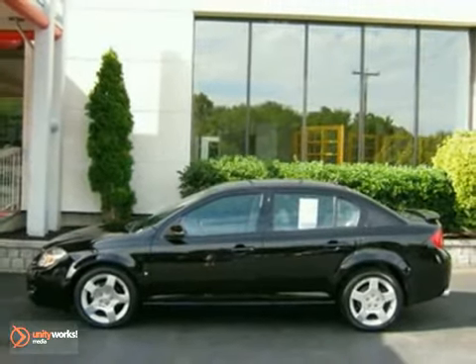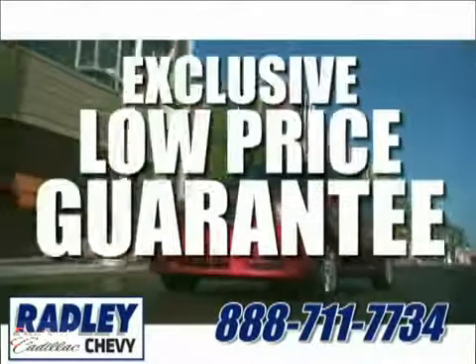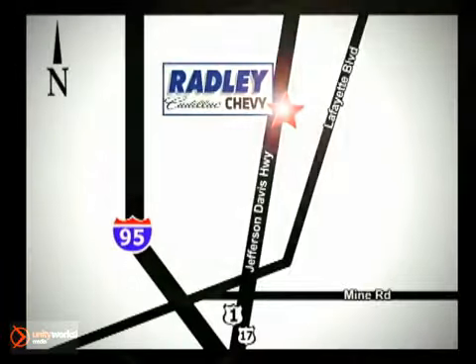Come take a look for yourself today. We have a huge selection, exceptional customer service, and the exclusive low-price guarantee. Conveniently located at 3670 Jefferson Davis Highway in Fredericksburg — Radley Cadillac Chevrolet.